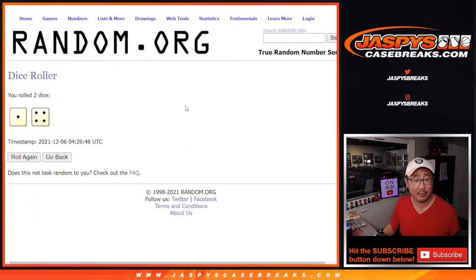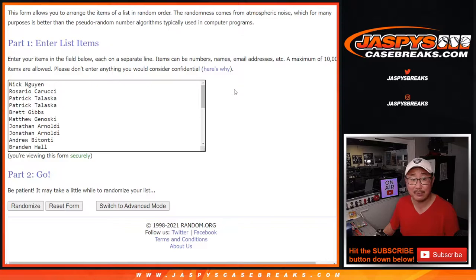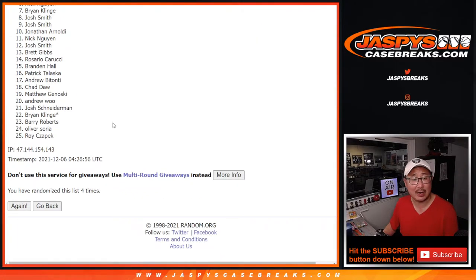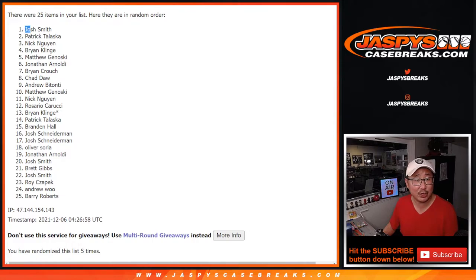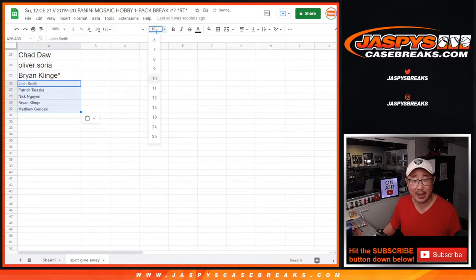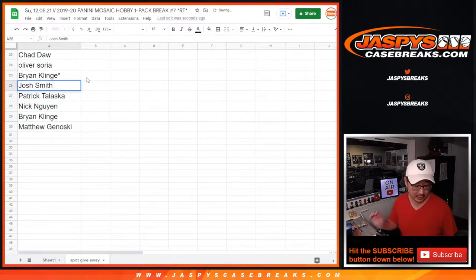All right, let's roll it, randomize it. One and a four, five times for the top five. Rolling one, two, three, four, and fifth and final time. So after five rolls, we've got Josh, Patrick, Nick, Brian, and Matthew with extra spots. Now don't worry, the rest of you are still in the action, but it's just these five with some slightly extra odds.